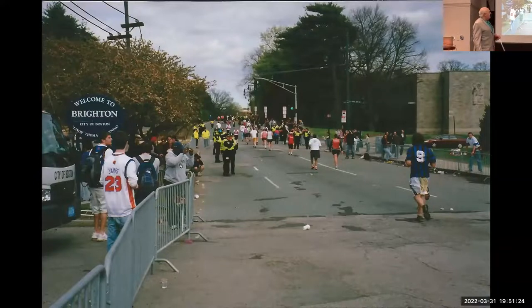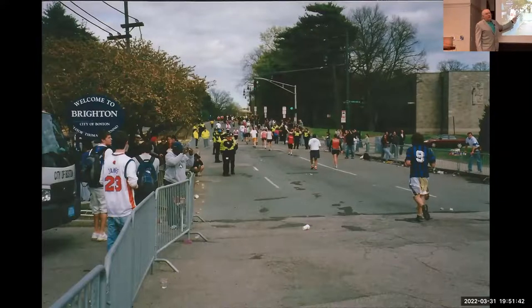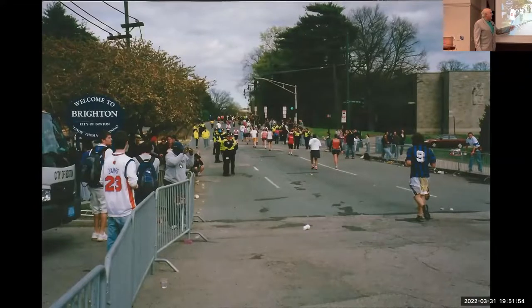Now entering Brighton — Boston College is right here, with the Green Line train tracks on this side. This is a deceptively difficult area. The 22-mile mark is right around the corner, Evergreen Cemetery might be on your left, and you only have four miles to go. It can get cold and windy here, or really hot — it's a tough spot. You've done all the hard hills, so you might think you're done with the tough parts, but you've still got several miles to go; don't get too far ahead of yourself.